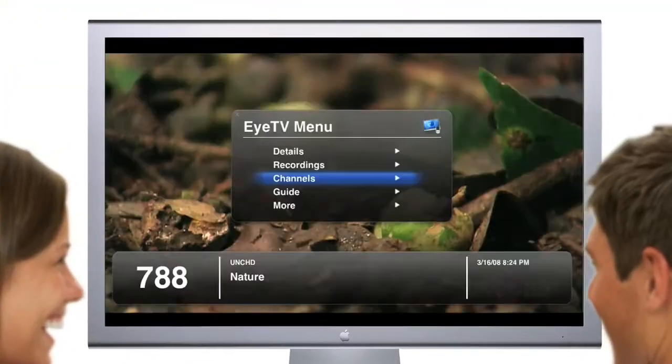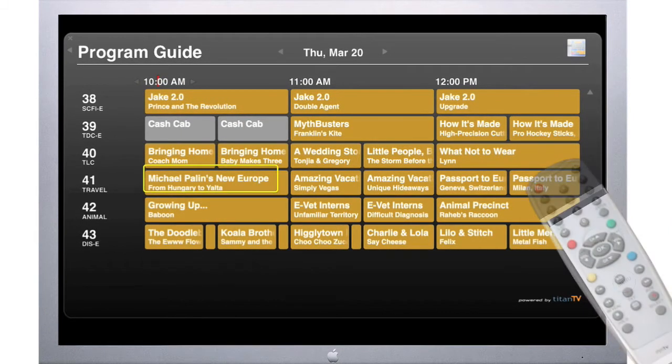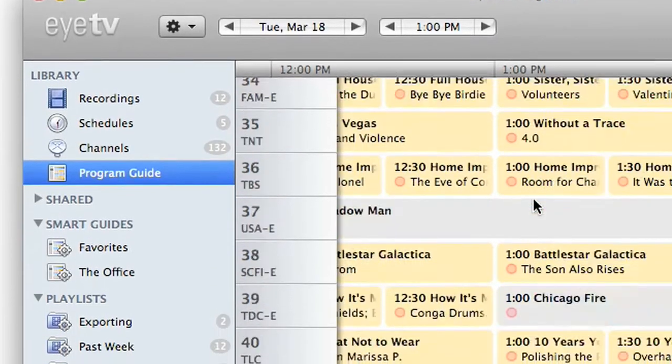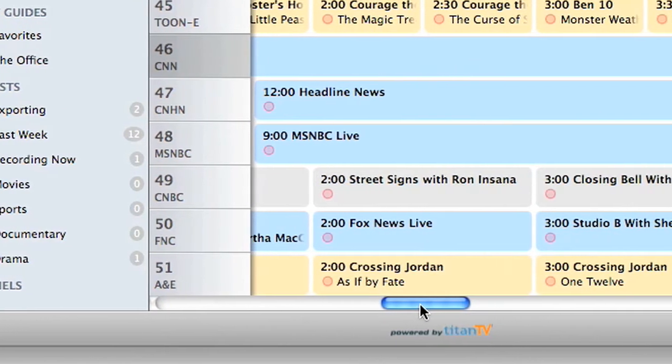EyeTV's gorgeous on-screen menu makes it easy to channel surf from the comfort of your living room using an EyeTV remote control or even an Apple remote. EyeTV comes with an integrated program guide which puts detailed and up-to-date TV listings at your fingertips, ready to view and search.